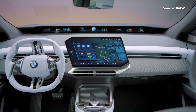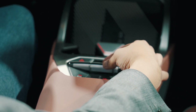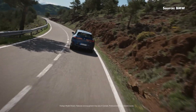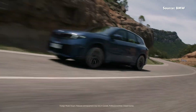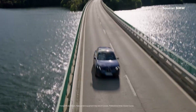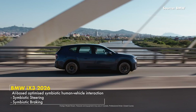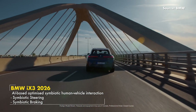For creature comforts, you've got two wireless chargers, two USB-C ports, two cup holders, and a stubby gear selector for parking mode. I haven't driven this car yet, but apparently BMW has made the driving experience dramatically better — next-level driving using AI for what they call symbiosis between driver and machine. We'll need to drive it to really find out how it works.